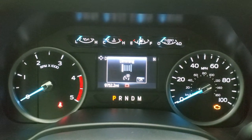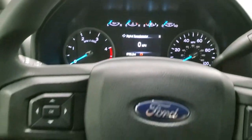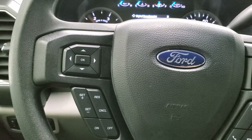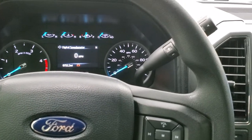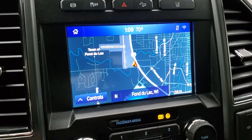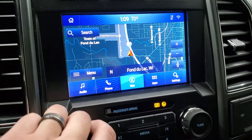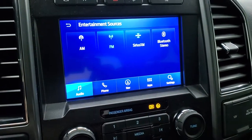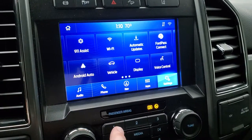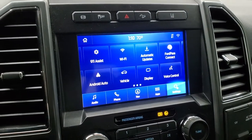This one has 9,752 miles on it. You get a digital speedometer and compass display. It comes with the multi-function steering wheel with volume and Bluetooth controls on the right, and cruise control and information center controls on the left. It does have the 10-speed automatic transmission with optional tap shift. This one has the SYNC 8-inch radio with the factory navigation system. You also have your audio sources — AM, FM, and Sirius — plus Bluetooth capabilities, Ford Pass Connect, and Android Auto and Apple CarPlay capabilities where you can project your cell phone to the screen.